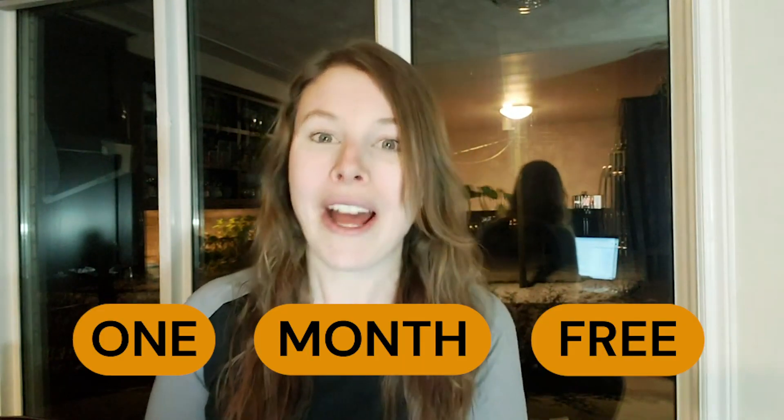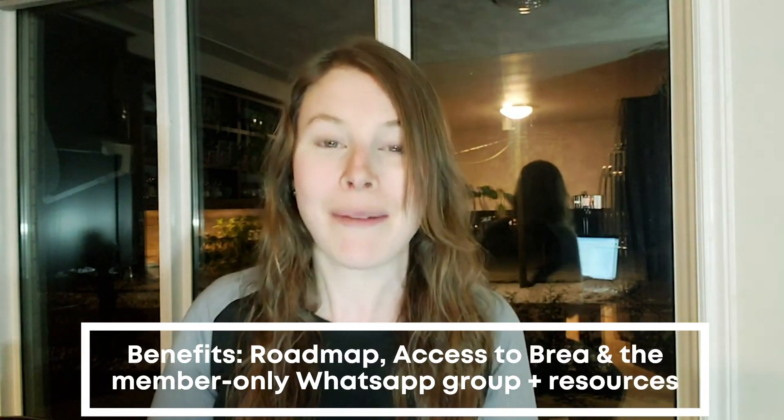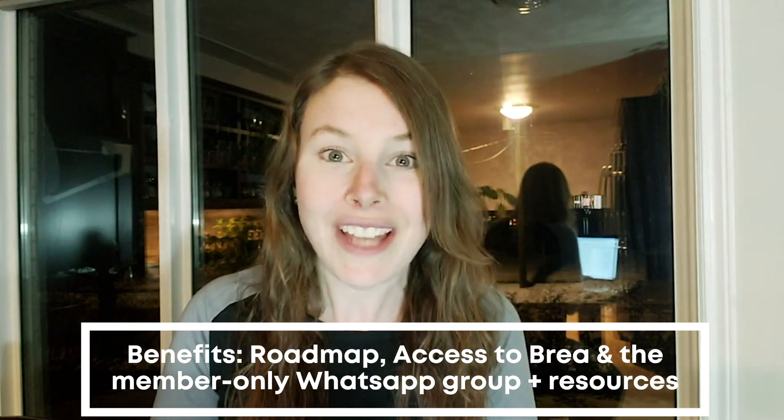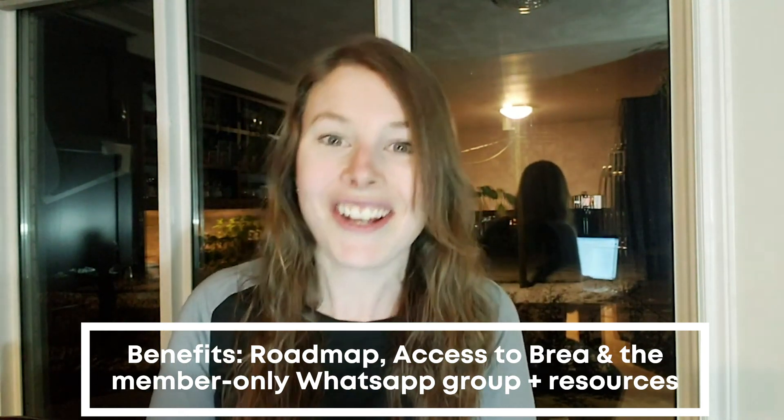I'm actually going to be giving away one month for free to everyone watching this video at the end of today's video. So make sure you stick around to the end to find out how you can get access to the whole Actuary Accelerator Community. You get access to this roadmap, plus access to me, our members-only WhatsApp group, and tons of resources to help you develop the skills you need to become an actuary.